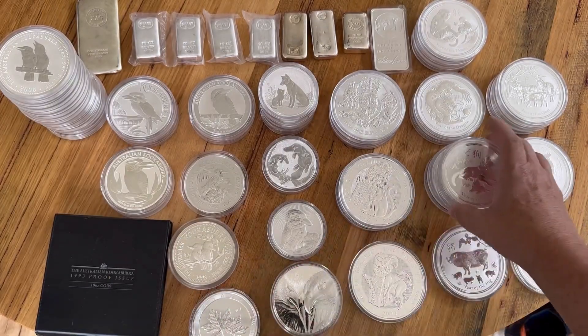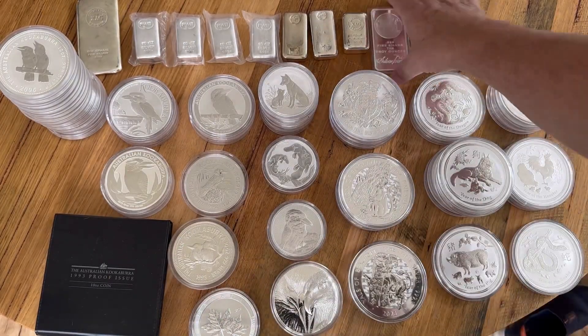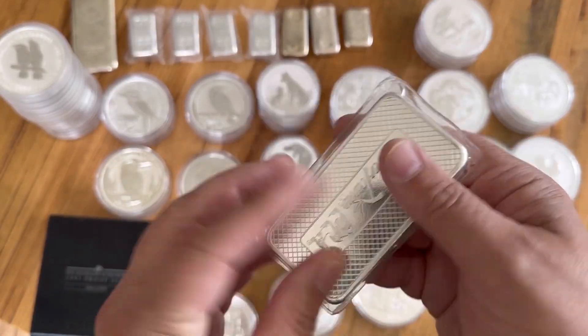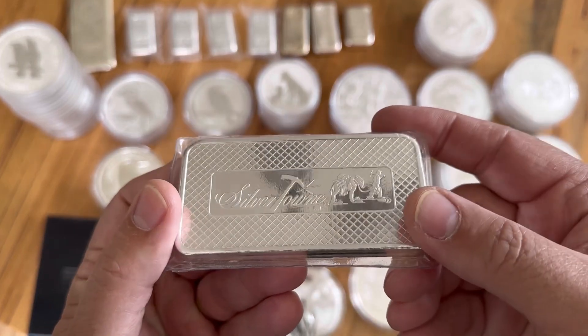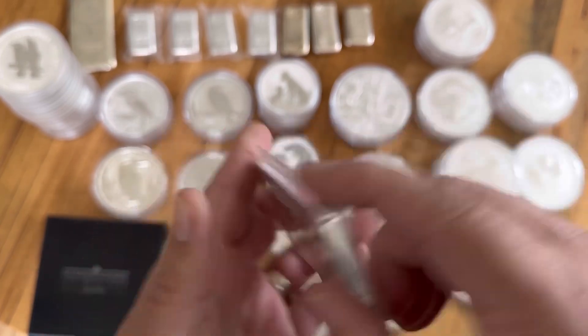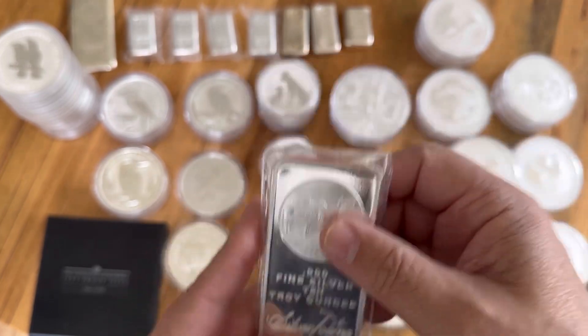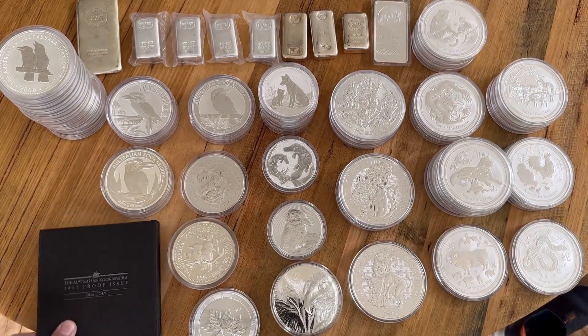I'll show a couple of my favorite ones. This is probably one of my most favorite 10 ounces — it was the first 10 ounce that I ever bought, quite a few years ago, and it's in this sealed packet which keeps it nice. That's the very first one I ever bought.